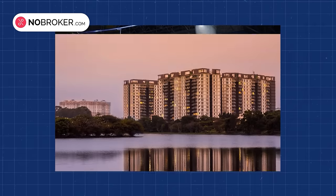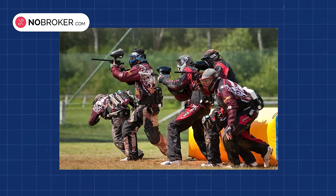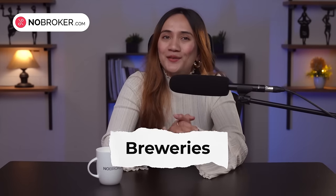Entertainment options are abundant, with malls and theatres like the Market Square Mall on Sarjapur Road. You can also have a great deal of fun exploring activities like bowling at Play Arena, strolling around Kaikonjali Lake, paintball matches at Splat Zone Paintball, and court biking at Dirt Mania.